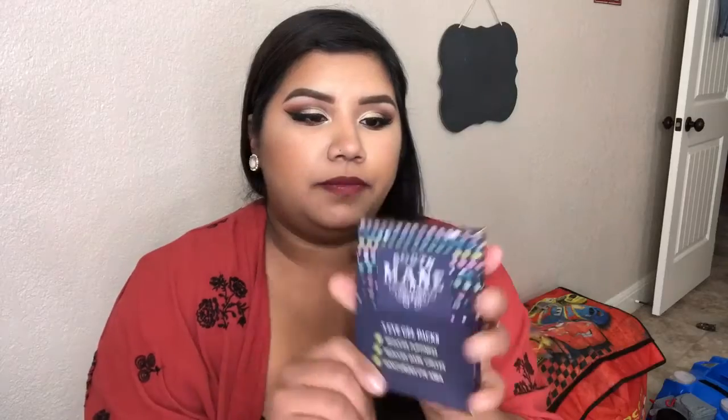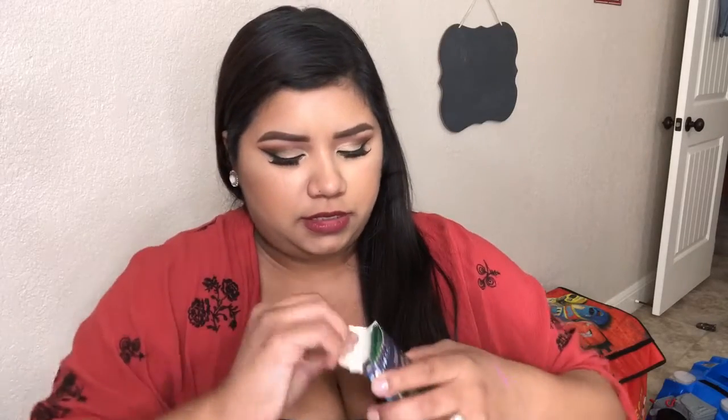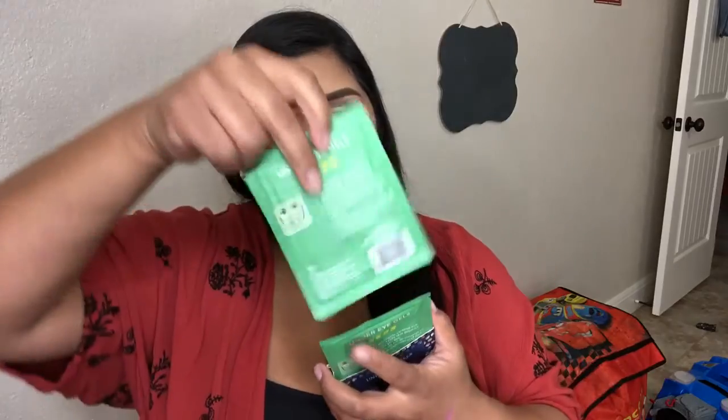The next thing is by South Maine, and these are three eye gel packs. It says they reduce puffiness, reduce dark circles, and moisturize the eye area. I love under-eye patches! This retails for $10 and I'll probably try these tonight.